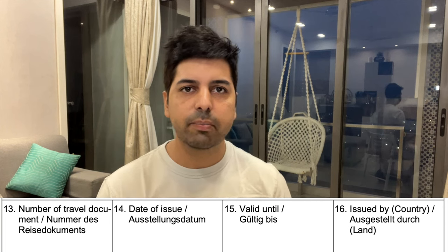Point number 16 is 'issued by' — where and by whom your passport was issued. You can always check this in your passport. For example, if Jaipur is written as the place of issue, then write RPO Jaipur — Regional Passport Office, Jaipur. Many people mistakenly write India or Ministry of External Affairs here, which is not correct.